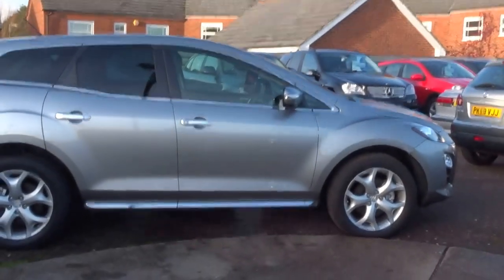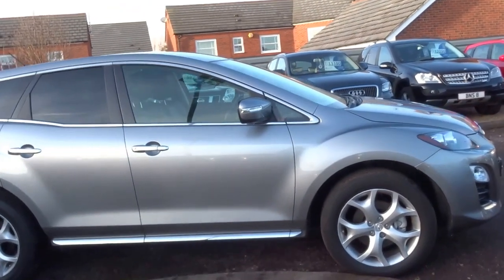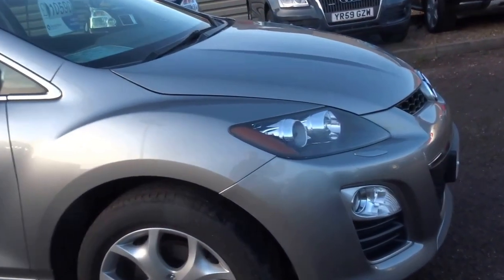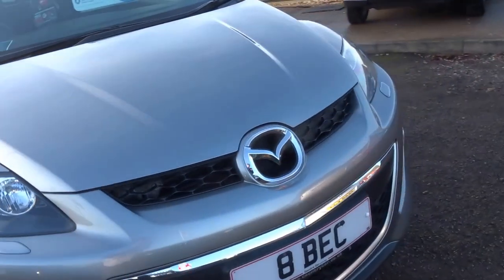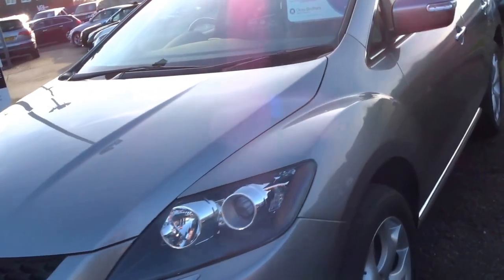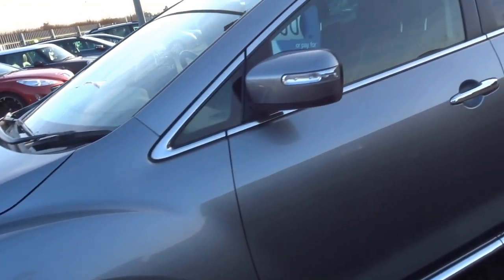Hello, George here from Country Car. This is a Mazda CX-7 2.2 diesel, 2010 car. Nice looking car — it's a crossover, so it's a mid-size 4x4. It's got a lovely specification and the colour is stunning.